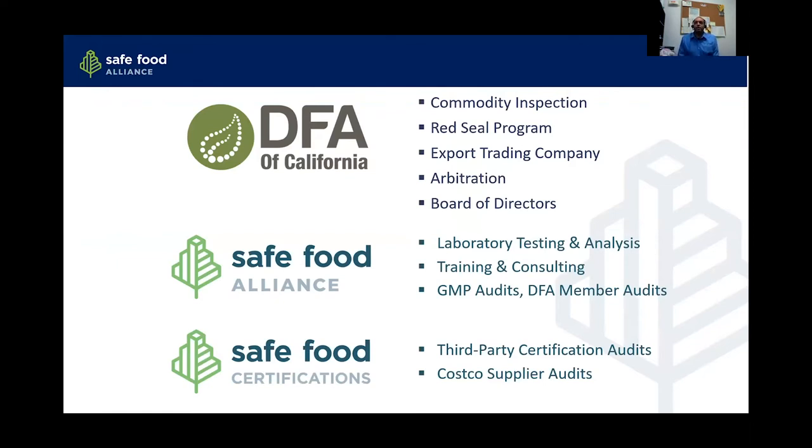DFA of California is where the company began back in 1908. It involves things like commodity inspection for walnuts, prunes, almonds, cut fruit, and things like that. Safe Food Alliance is where most of our food safety services live — laboratory testing, training, consulting, and various audits. Safe Food Certifications handles third-party certification audits, including Costco supplier audits, to ensure independence.